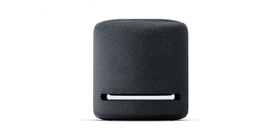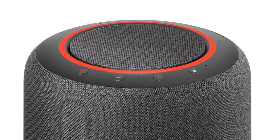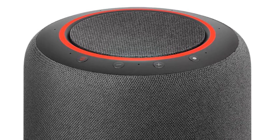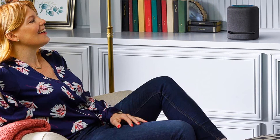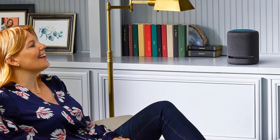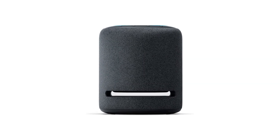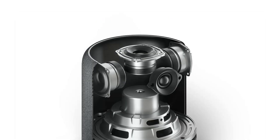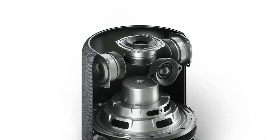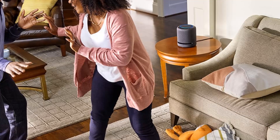The Echo Studio is Amazon's best-sounding smart speaker to date, offering a truly immersive audio experience with its combination of advanced audio technologies and Alexa voice control. It is designed to deliver high-quality sound that is rich, powerful, and spacious, with deep bass and clear, crisp highs. The Echo Studio is equipped with Dolby Atmos, a leading spatial audio processing technology that delivers an immersive 3D sound experience, designed to deliver sound that is both natural and lifelike, creating a truly engaging listening experience.